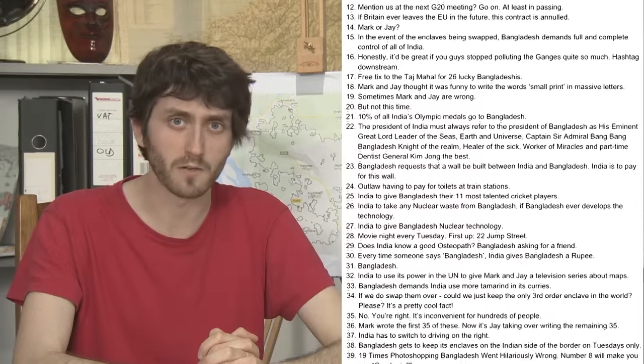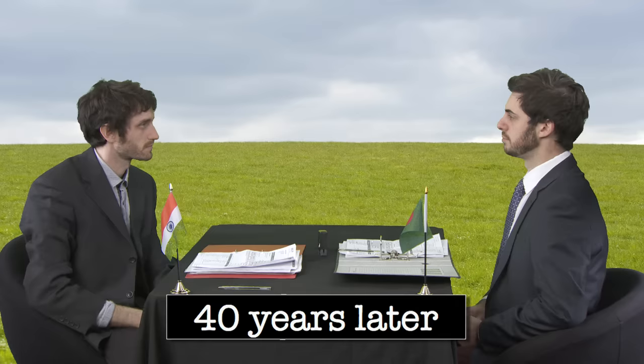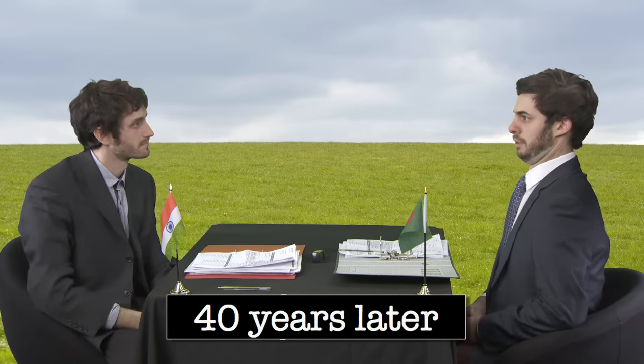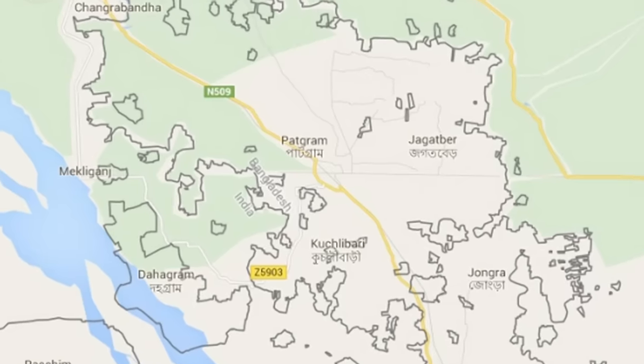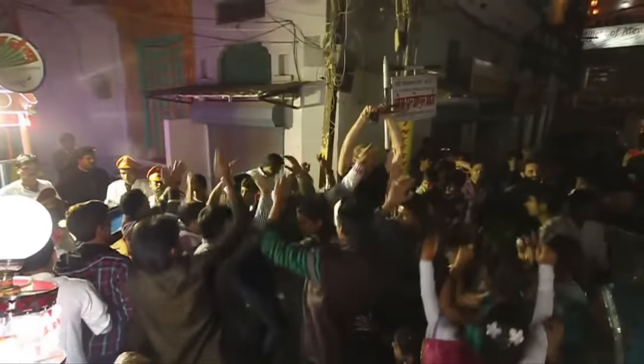India decided they weren't happy with the small print, and the dispute continued for another 40 years. But in 1974, enclave dwellers were offered hope when the two sides put together an agreement to swap their stray bits of land. Both sides signed it, and then Bangladesh ratified it. And India didn't. India decided they weren't happy with the small print, and the dispute continued for another 40 years. But as recently as 2015, India finally decided to put people first and ratified the agreement. On August the 1st, 2015, 161 enclaves were ceded to the country that contained them, setting thousands of people free.